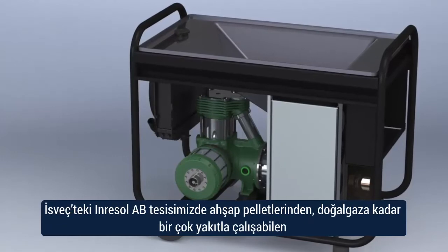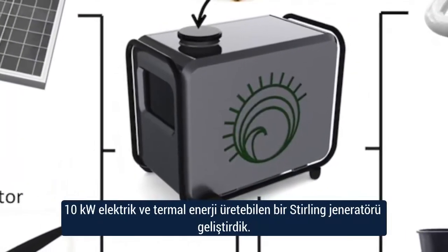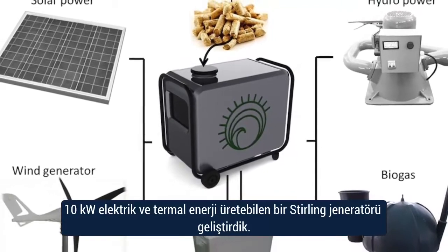Here at Inresol AB in Sweden, we've developed a 10kW sterling generator that can run on a multitude of fuels, from wood pellets to natural gas, to create electrical and thermal outputs.